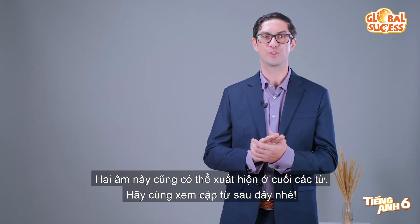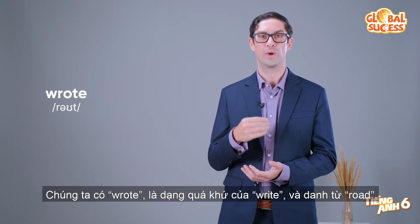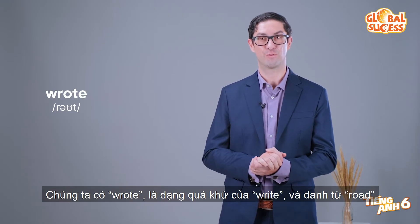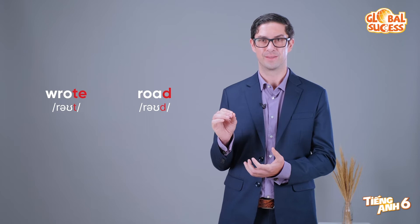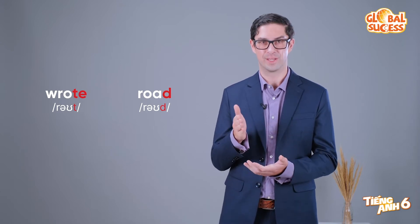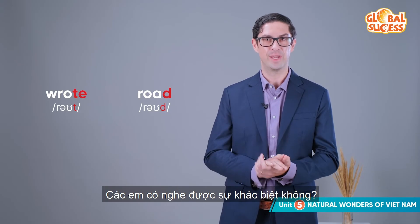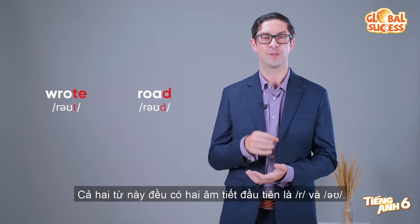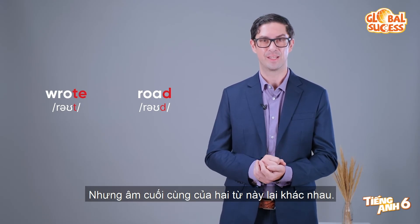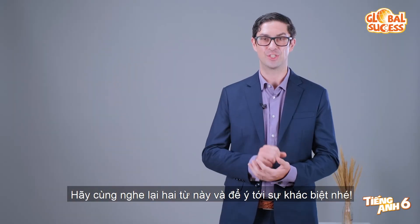These two sounds are also found at the end of words. Let's have a look at the following pair of words. We have 'wrote', the past tense of 'write', and 'rode', a noun. Wrote, rode, wrote, rode. These two words may sound a bit similar, but they are totally different. Can you hear the difference? Both have the same first two sounds, R and O, but the ending sounds are different. And the vowel sound O in the word 'road' is a bit longer. Listen to these words again and pay attention to the difference.